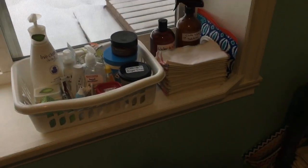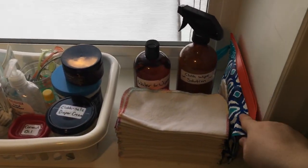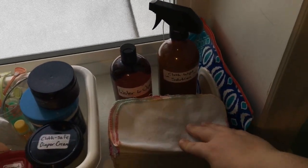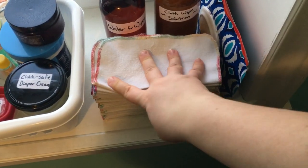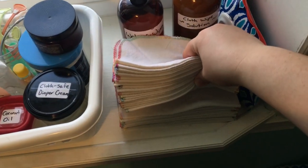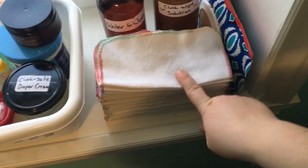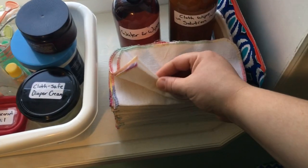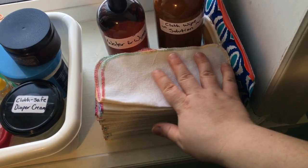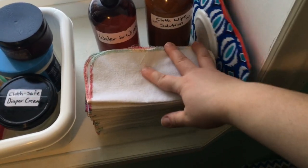Over here on the windowsill next to his change table I have all of his diapering needs. I have a little pack of disposable wipes just in case, because sometimes I don't get the diapers folded right away and you find yourself in a bind. But what we primarily use are these little flannel cloth wipes — I think they're Bummies and Bumpkins brand. They're really similar; they're just cheap flannel wipes. They've lost a lot of their softness and can get a little scratchy, but they're really inexpensive, and I think we have close to a hundred of them scattered all over the place.